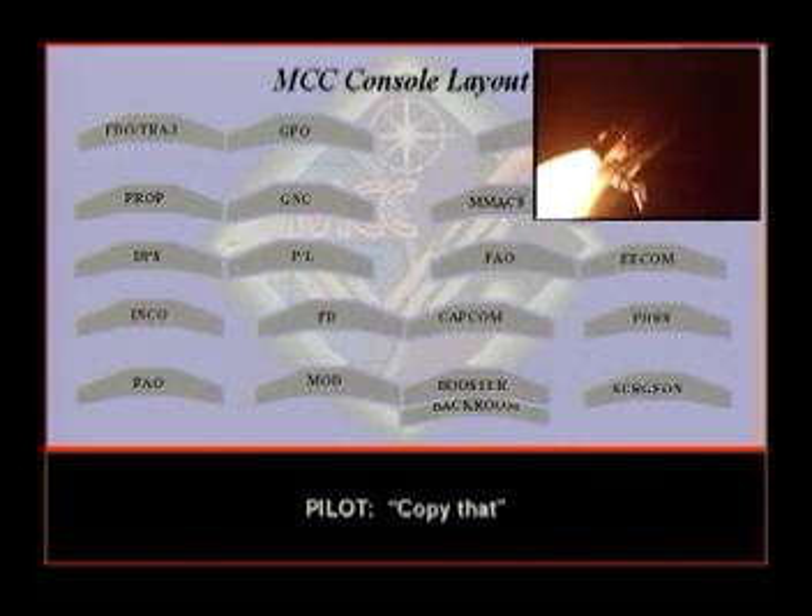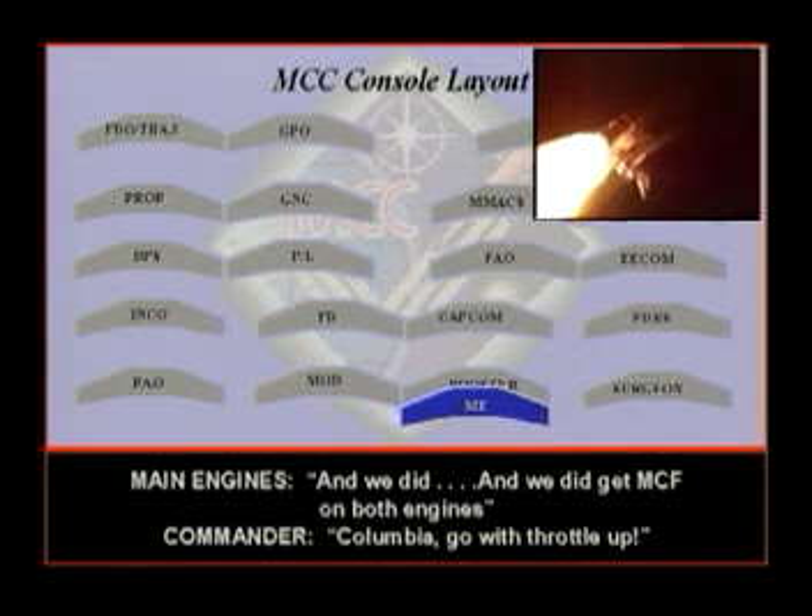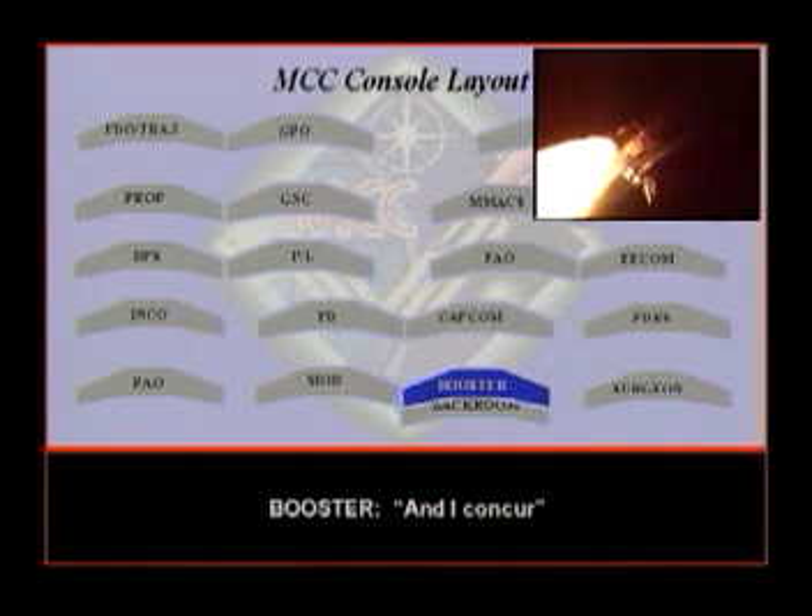Go with throttle up. Columbia-Houston, you are go with throttle up. We did it. Columbia, go with throttle up — we did get MCF on both engines. Concur.